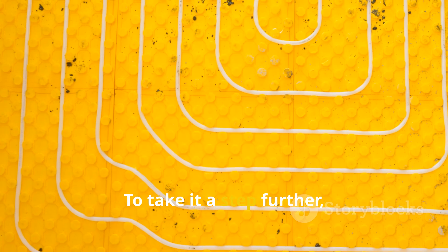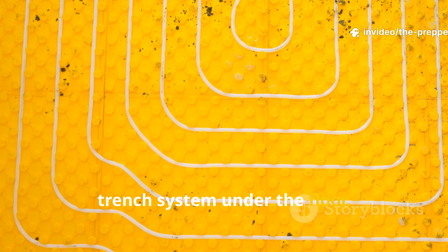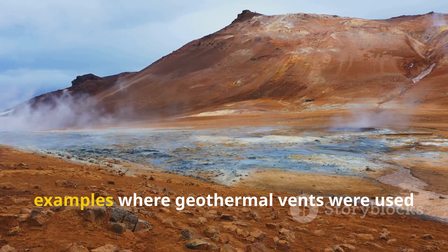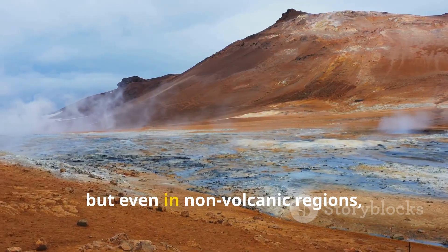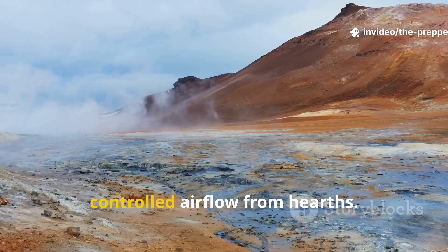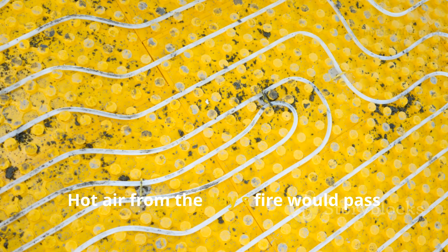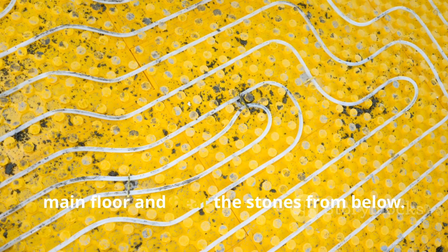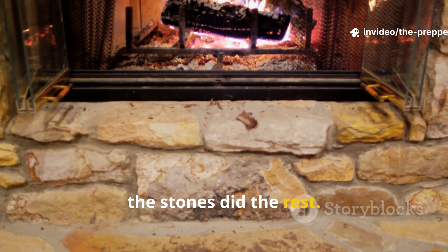Some Viking settlements used a heated trench system under the floor. Archaeologists in Iceland have found examples where geothermal vents were used to warm these trenches, but even in non-volcanic regions, people replicated the same structure with controlled airflow from hearths. Hot air from the day's fire would pass through rock-lined channels beneath the main floor and heat the stones from below. When the airflow stopped, the stones did the rest.